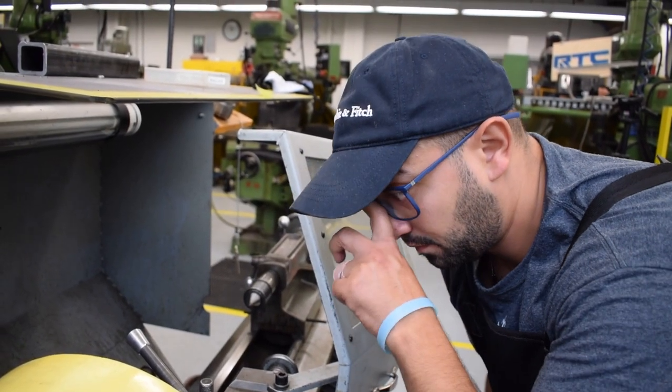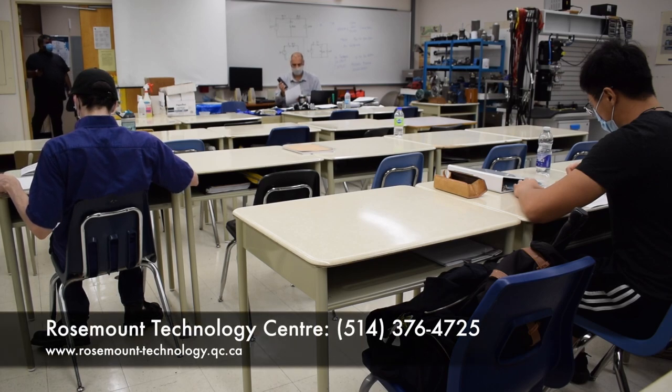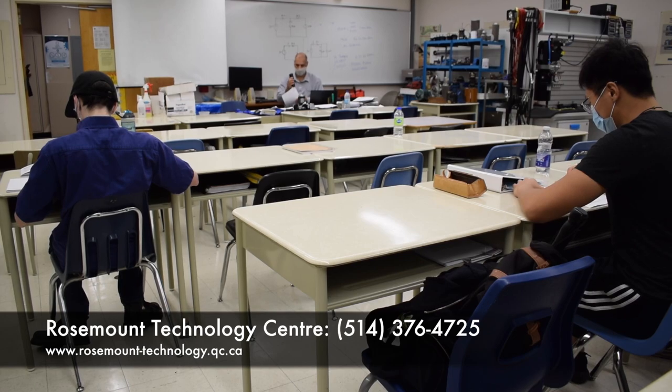My name is Daniel Liani and I'm a student at Rosemount Technology Centre. It's a great school. For more information, contact the school directly by phone or head to their website. Thank you for watching. See you next year.